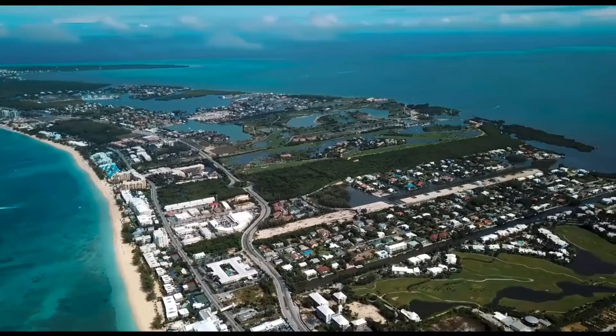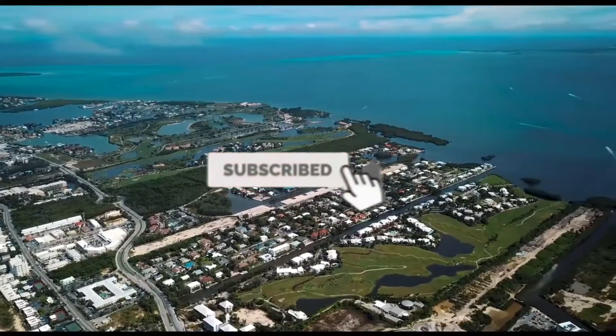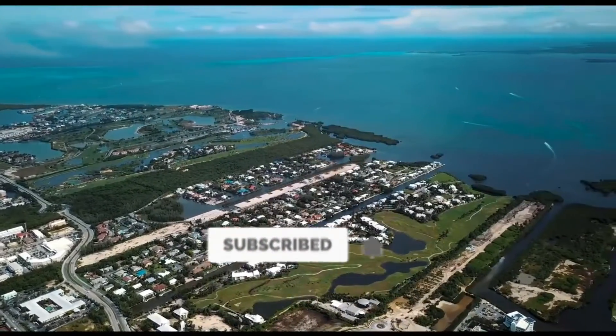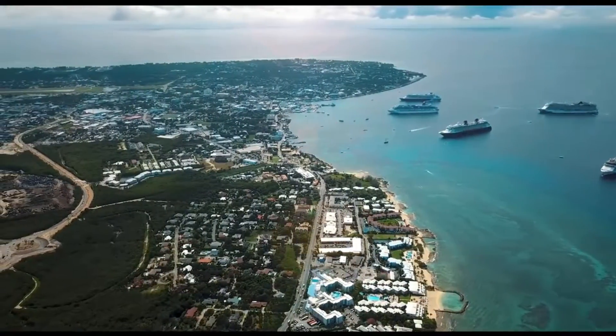And this is all we have for you guys today. Thank you so much for watching. If you enjoyed the video, make sure to drop a like and subscribe to the channel if you haven't already for more content like this and much more. We'll see you guys next time, and until then, take care. Bye guys!